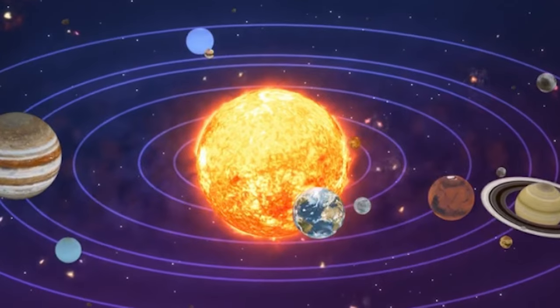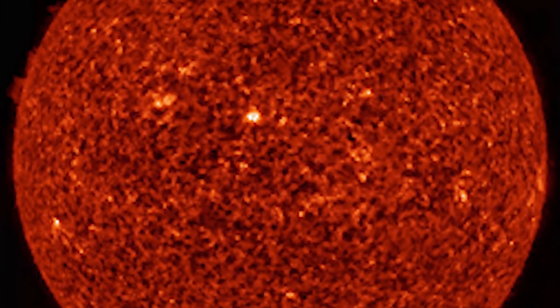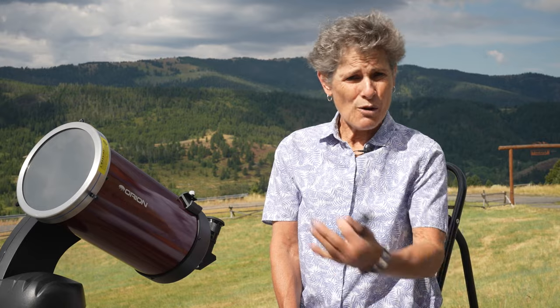Our sun is a 4.5 billion year old star — a hot glowing ball of hydrogen and helium at the center of our solar system. The sun is about 93 million miles or 150 million kilometers from Earth, and without its energy life as we know it could not exist. The sun is the largest object in the solar system; its volume would need 1.3 million Earths to fill it. Its gravity holds the solar system together, keeping everything from the biggest planets to the smallest bits of debris in orbit around it.